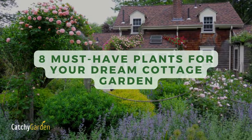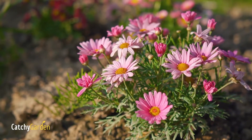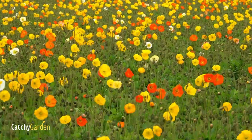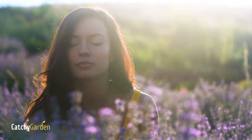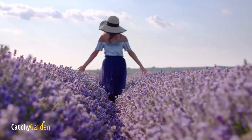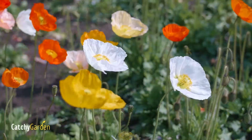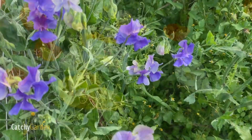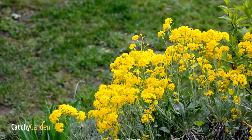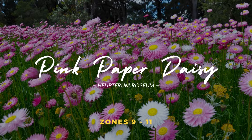A cottage garden is a place of fantasy and magic. This English-inspired style is built on a foundation of winding paths, casual planting, and a rainbow of colors. As a style, the country cottage garden has adapted to any climate and seems to be here to stay. In spite of the charming untidiness that is so characteristic of a cottage garden, this look is not achieved without some forethought and planning. Our list of eight plants is a great place to start, and it includes everything from flowering shrubs to ground cover.